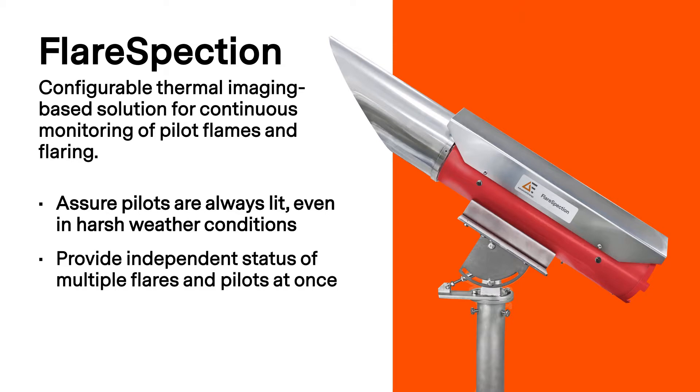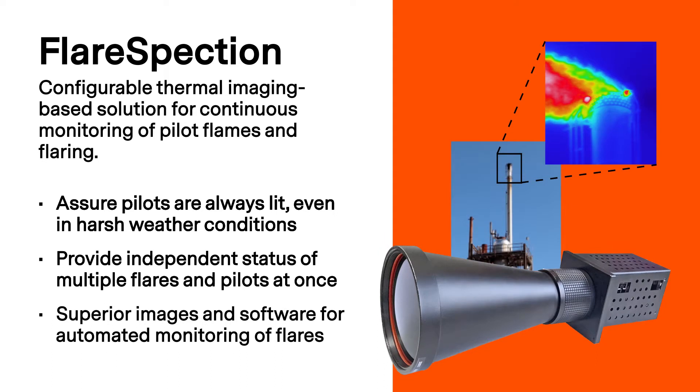Since it can detect differences in heat signatures, it is ideal for monitoring multiple flare tips that are in close proximity, as well as for monitoring transparent flames that are not visible to the naked eye or remote CCTV cameras. For quality monitoring, it includes a high-resolution thermal imaging camera with a powerful lens and is paired with the Lumaspec RT software for image analysis and automated monitoring.